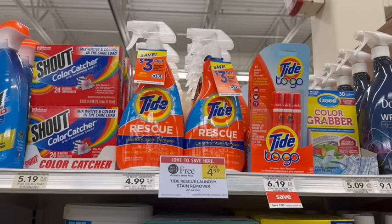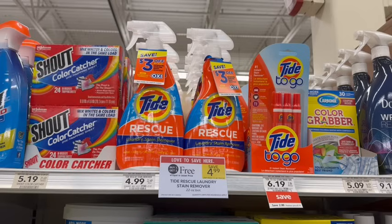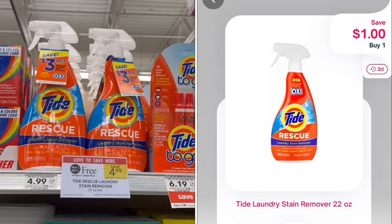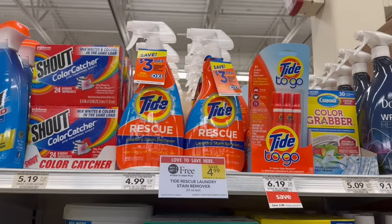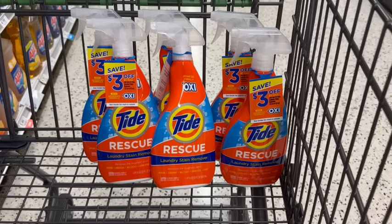Tide Rescue Plus Oxy are on sale buy one, get one free at $4.99. To maximize the Ibotta rebate, pick up six if you live in True BOGO or five if you live in Half BOGO. I live in True BOGO so I picked up six. At the register I paid $14.97 out of pocket. On Ibotta, there's a $2 rebate back on each one, but it cannot be combined with coupons. I got $10 back from Ibotta and then I'll submit six $3 mail-in rebates for another $18 back, making all six a $13.03 moneymaker. These mail-in rebates take weeks to process.